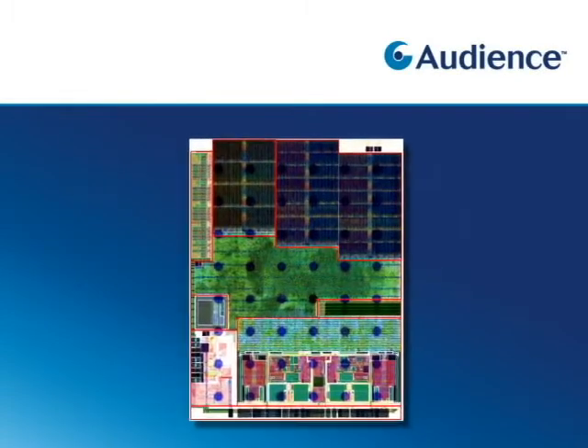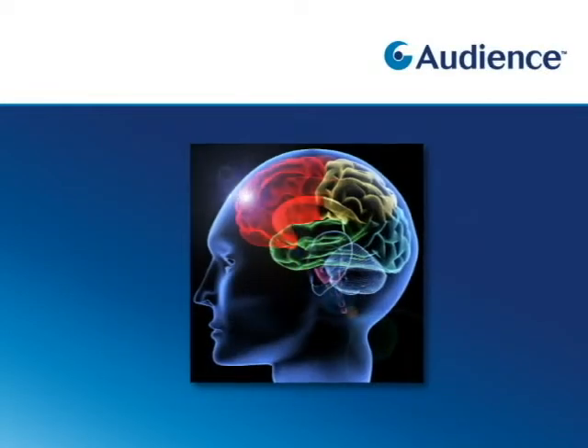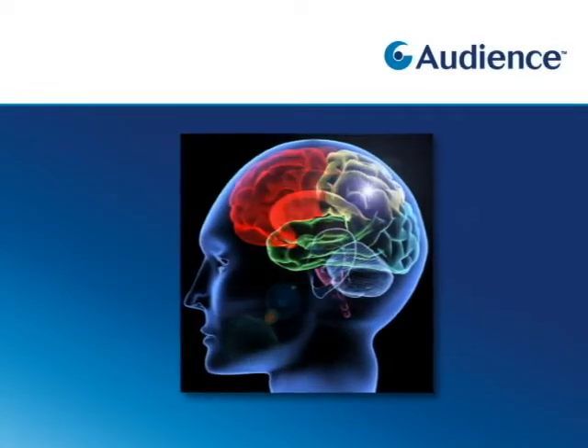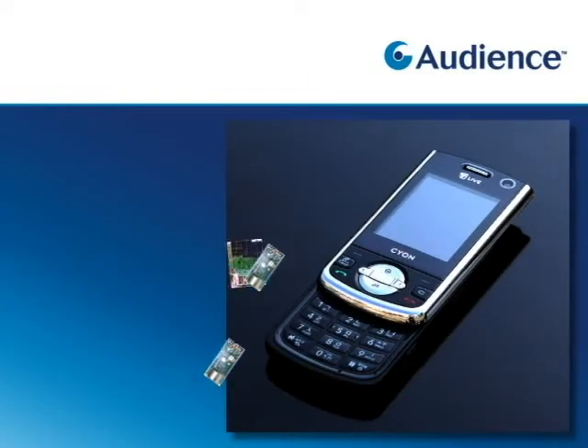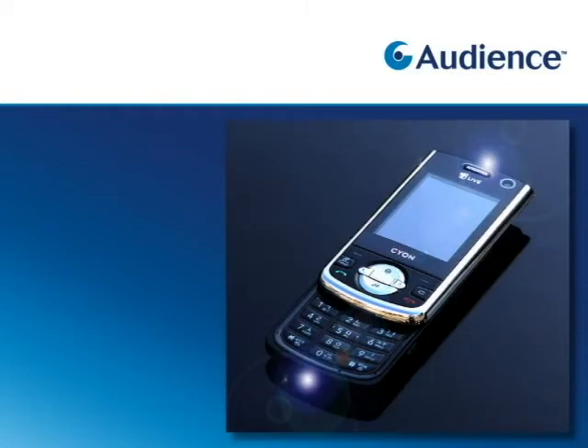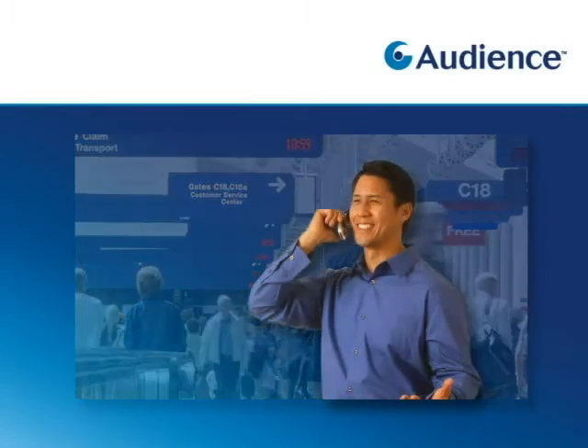Audience developed a voice processor chip that provides advanced noise reduction for cell phones based on the operation of the human hearing system. By adding Audience's voice processor and a second microphone, we give your cell phone the ability to hear with two ears, thus making intelligent decisions about preserving your voice and suppressing background noise.